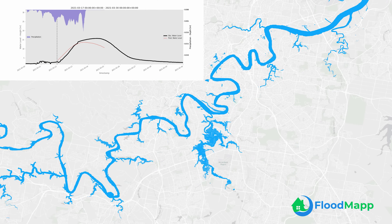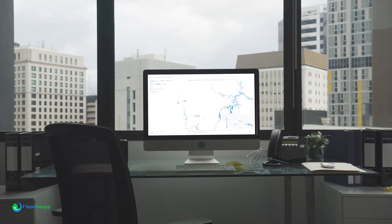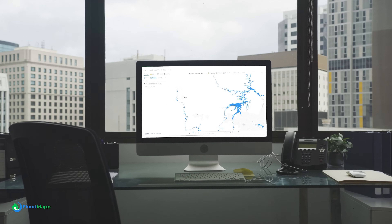Using hydrology and hydraulic modeling, AI and machine learning, Floodmap rapidly computes vast amounts of data in real-time, creating live inundation models that can be easily integrated with existing GIS programs, like ESRI.